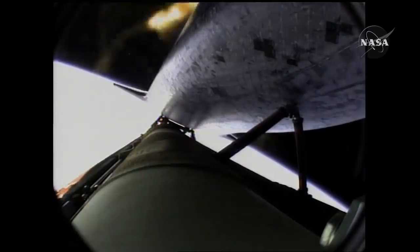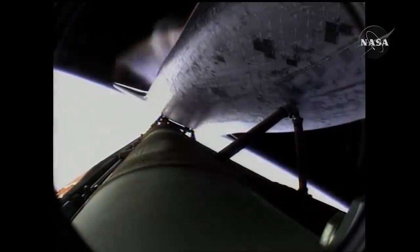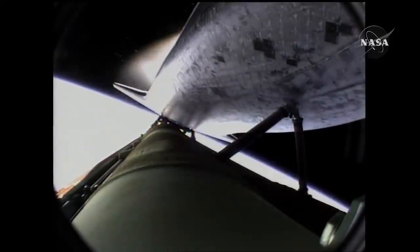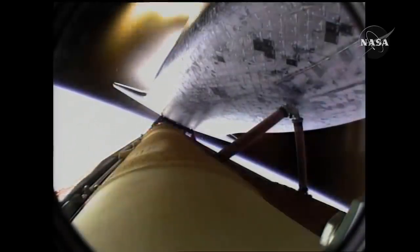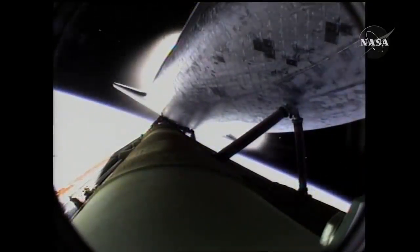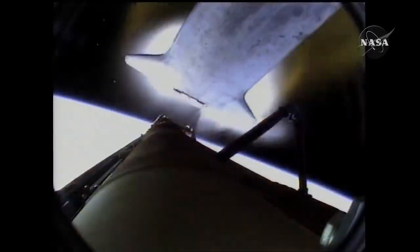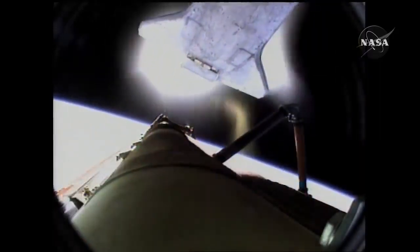Standing by for main engine cutoff. Main engine cutoff confirmed by the booster officer. Standing by for external tank separation. And the bird's eye view from the external tank camera of external tank separation — Atlantis now in its preliminary orbit.